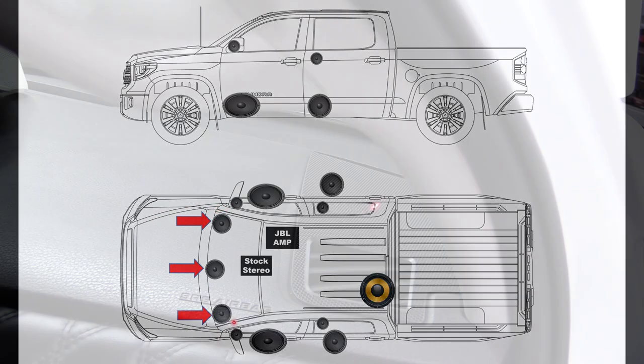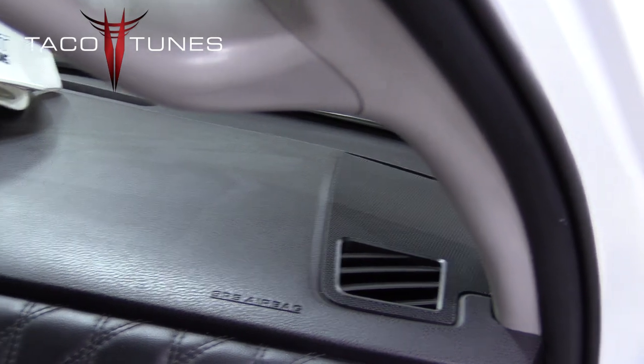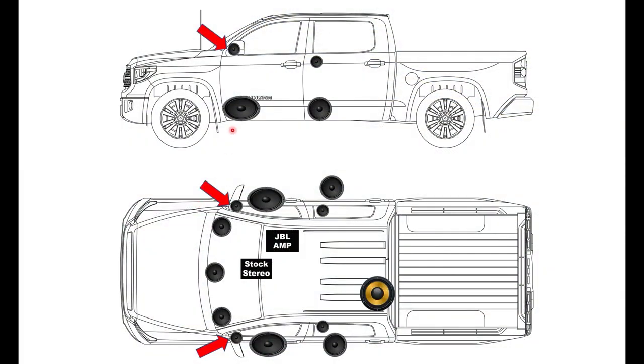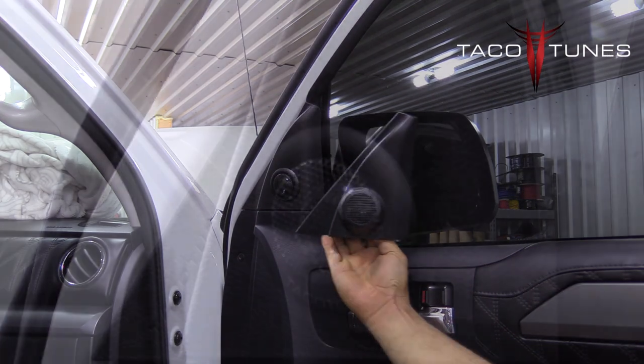Starting with the dash speakers, here you can see on the dash you've got three speaker locations: a left speaker, a center channel speaker, and your right speaker. Jumping to the next set of speakers in your sail panel, they're located directly behind your mirrors, and in subsequent videos we're going to show you how to upgrade the tweeters in your sail panel.